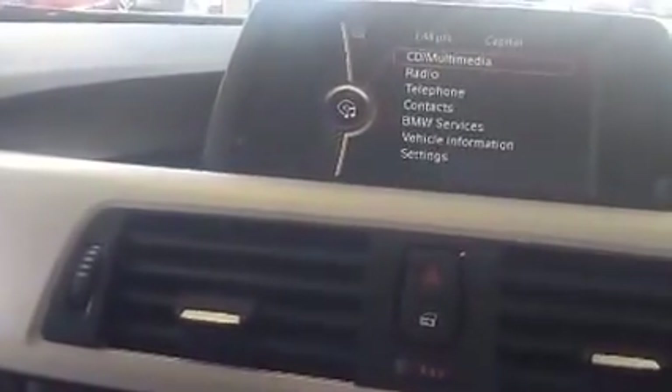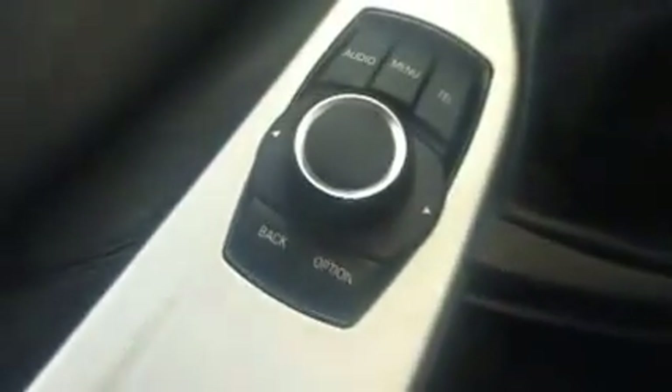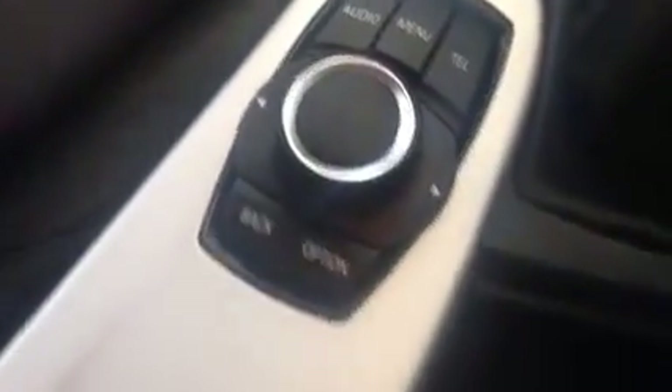This car has the iDrive fitted as standard — CD multimedia, radio, telephone, Bluetooth audio, MP3 CD player, and dual zone climate control with air conditioning. 6 speed manual gearbox. Controls for the iDrive. This car also has an AUX and USB port and storage compartment. All of this makes the car even more enjoyable.